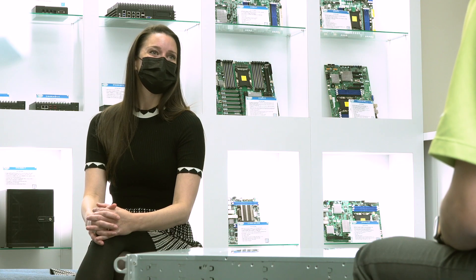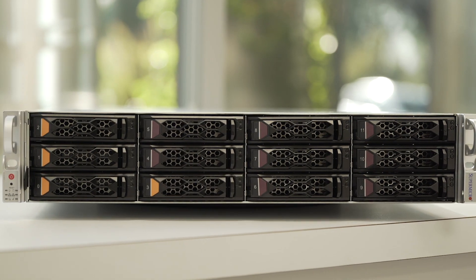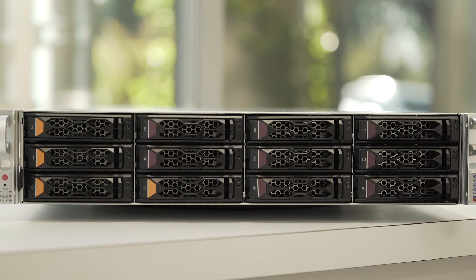Hi and welcome to our Supermicro Tech Talk. Today I have with us a Senior Product Manager, Kevin Tao, of a brand new product line called Cloud DC. Cloud DC is short for cloud data centers. It is a new lineup of servers that is optimized for data center and cloud solutions.